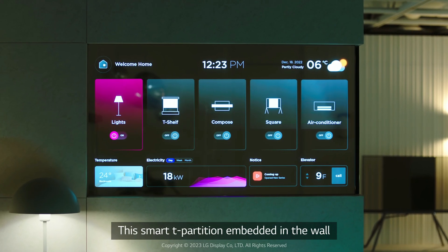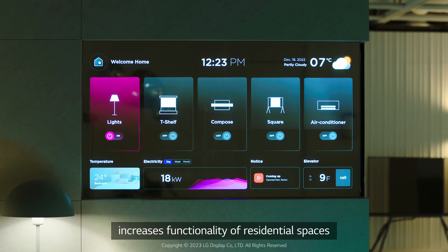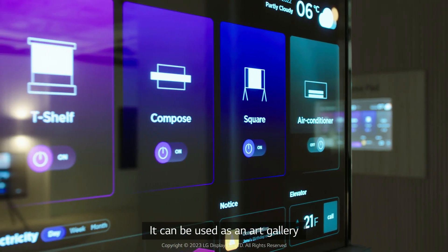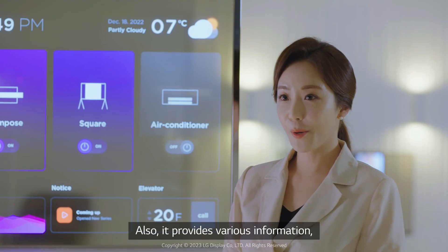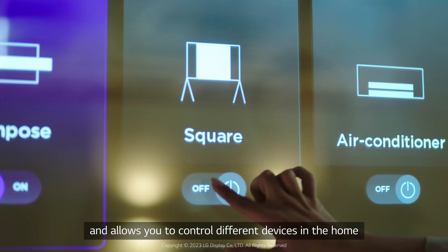This smart T partition embedded in the wall increases functionality of residential spaces with its transparent, open design. It can be used as an art gallery. It also provides various information and allows you to control different devices in the home.